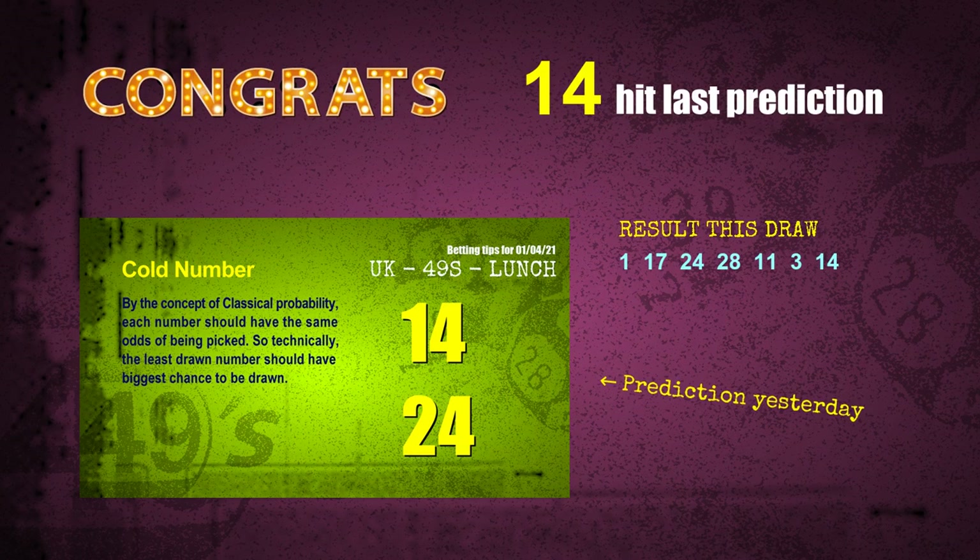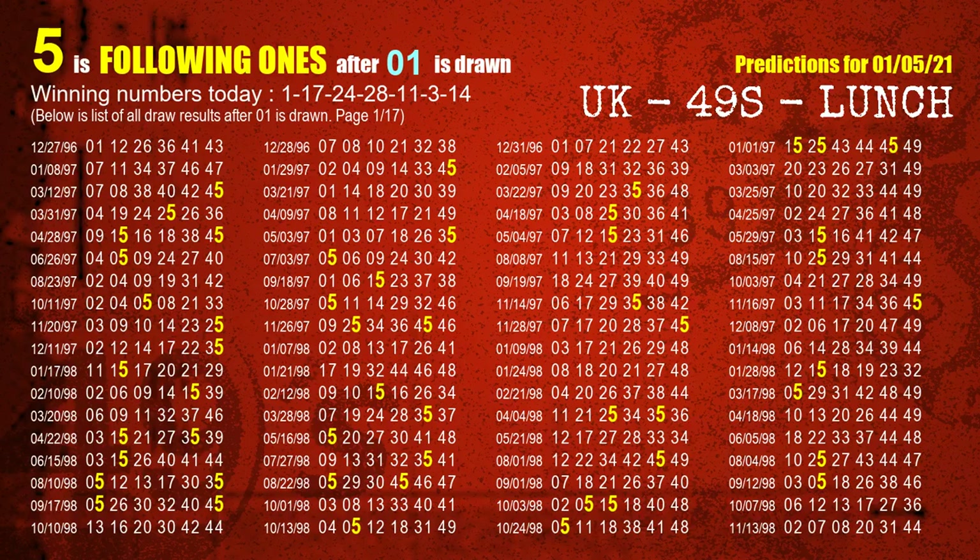Congrats to all winners. We will tell you how to find out winning numbers of next draw step by step. First, we find out the following ones through today's result. Following numbers refer to those numbers being picked on the next draw after this one. We list all draw results which are after a draw with 01 as a winning number.